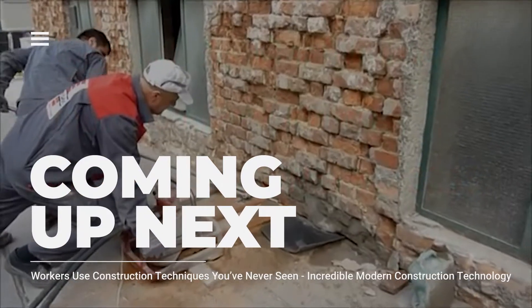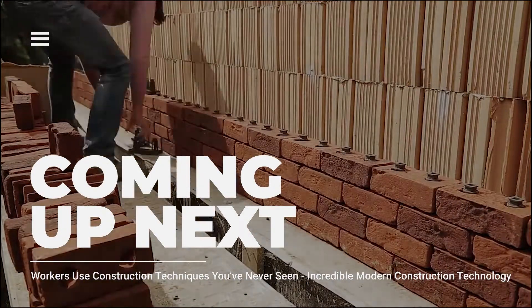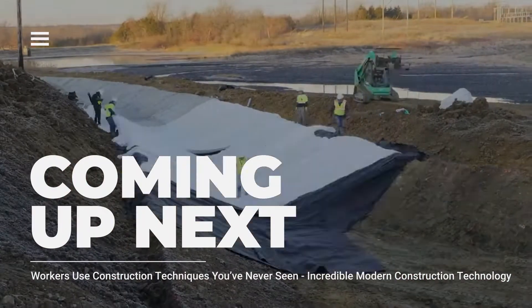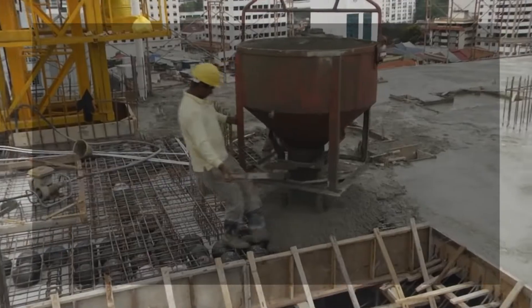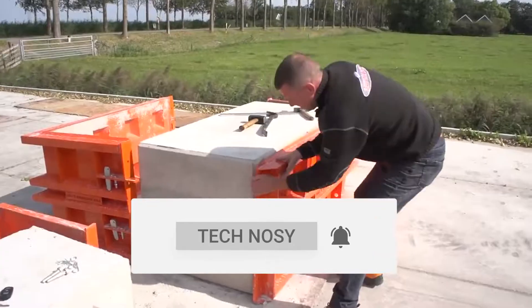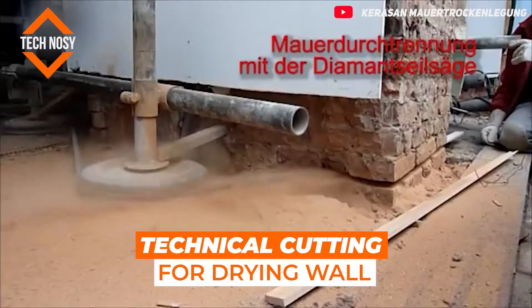Techniques and technology used in construction have developed tremendously. Thanks to these techniques, construction workers complete their work faster and safer. The machines used while applying these incredible techniques are highly technological. We have compiled some construction techniques that you will see for the first time in this video. Technical cutting for drying wall.